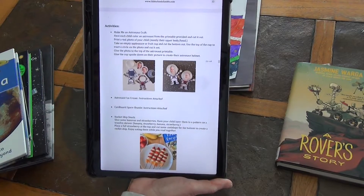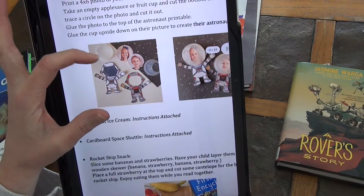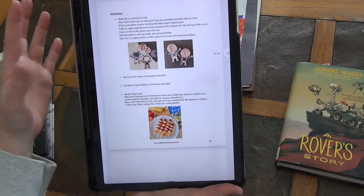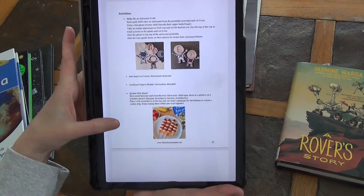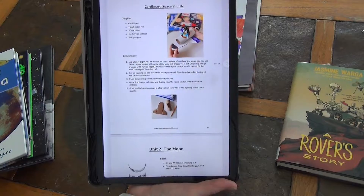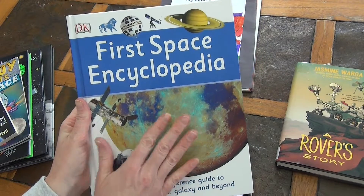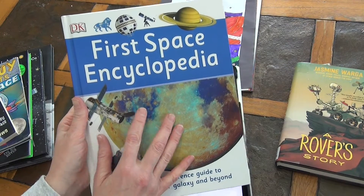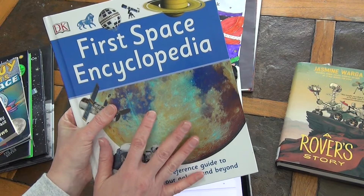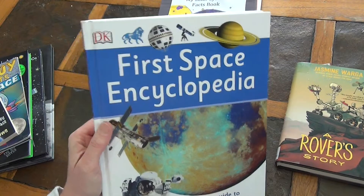The activities are where I think this is just key — I love these activities so much. Here is the little astronaut, and she even used a little applesauce cup over it so it looks like they have their space helmet on. It's so very cute. We made astronaut ice cream, instructions are attached, and then we're going to make a space shuttle, and there's even a little snack. All your printables are included and all the directions are included. You really only need a few simple supplies you'll have around the house, plus the First Space Encyclopedia.